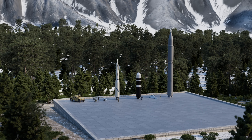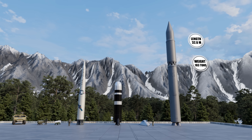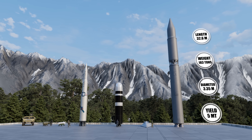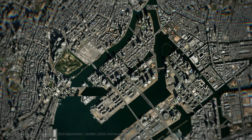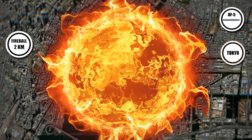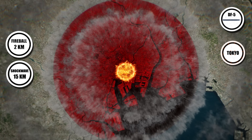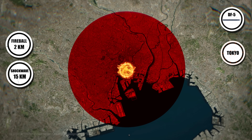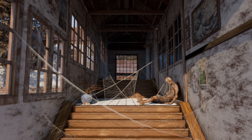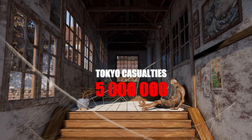China's DF-5 liquid-fueled ICBM, standing 33 meters tall and weighing 183,000 kilograms, can deliver a 5 megaton warhead more than 13,000 kilometers away. A detonation over Tokyo would produce a fireball nearly 2 kilometers wide, vaporizing central wards instantly. The shockwave would demolish buildings within 15 kilometers, while thermal radiation would ignite fires stretching 30 kilometers beyond. Over 5 million would die immediately, with devastation spanning miles.